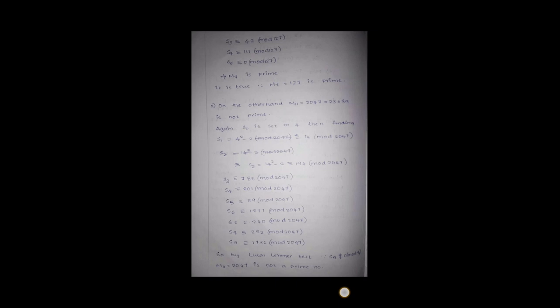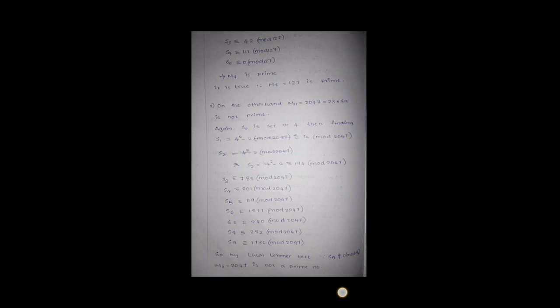Then finding s_3, s_4, and s_5, we get s_5 ≡ 0 (mod 127). Therefore by the Lucas-Lehmer test, M_7 is prime. This is true since M_7 = 127, which is indeed a prime.